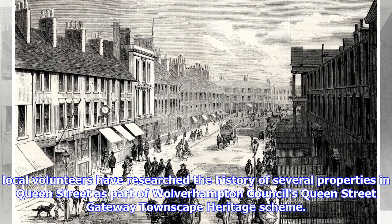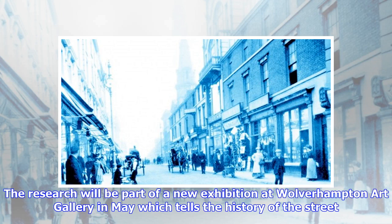Local volunteers have researched the history of several properties in Queen Street as part of Wolverhampton Council's Queen Street Gateway Townscape Heritage Scheme. The research will be part of a new exhibition at Wolverhampton Art Gallery in May which tells the history of the street.